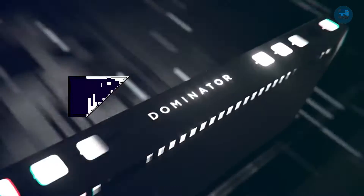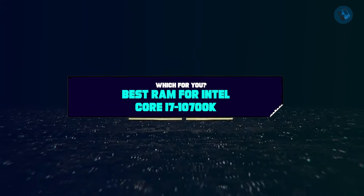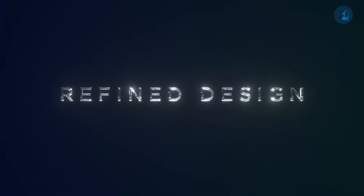If you want to get a good quality RAM for Intel Core i7-10700 according to your needs, then watch the video till the end and then decide. So let's get started.